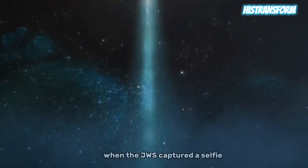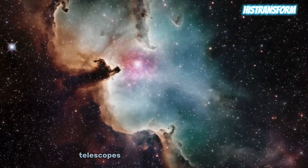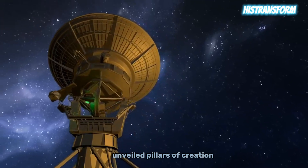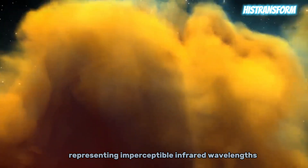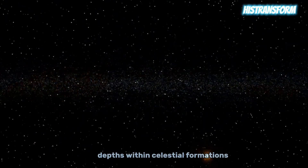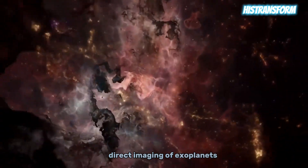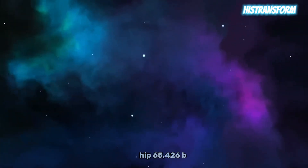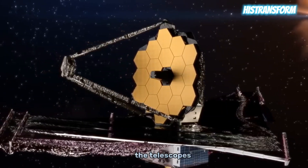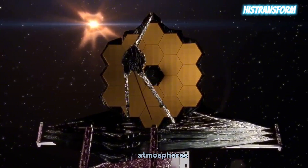A unique feat was accomplished when the JWST captured a selfie using a specialized camera within the NIRCam instrument, indicating successful alignment of all mirror segments. The telescope's observations of the Eagle Nebula unveiled pillars of creation, providing a closer look at cosmic birth. Advanced infrared imaging techniques, using a palette of distinct colors representing imperceptible infrared wavelengths, allowed exploration of hidden depths within celestial formations. Direct imaging of exoplanets represents a historic achievement for the JWST, as it delivered the first-ever image of exoplanet HIP 65426b, located an incredible distance from its host. The telescope's coronagraph, capable of blocking out bright light from central stars, opened new possibilities for studying exoplanetary atmospheres and potential habitability.